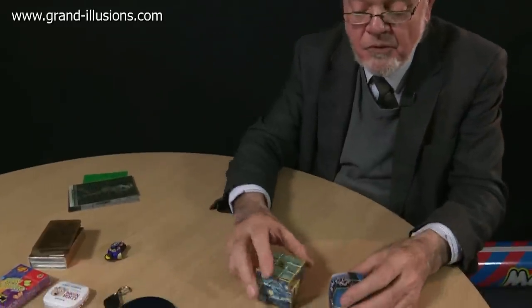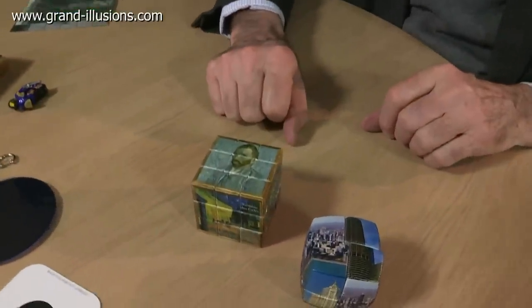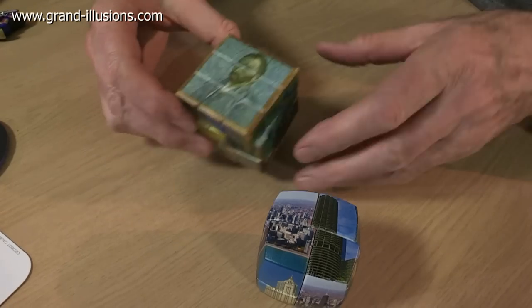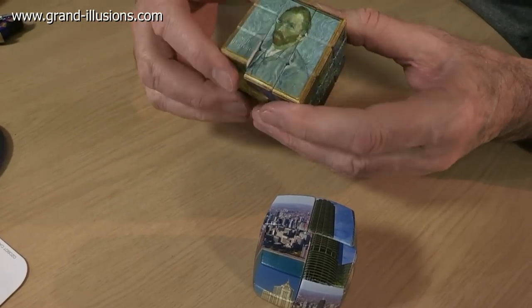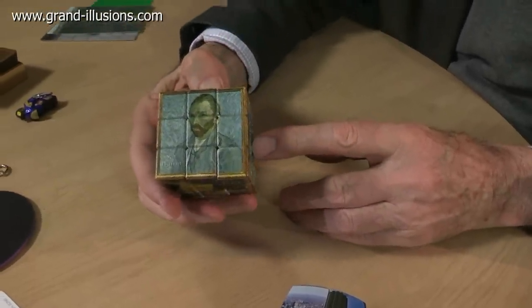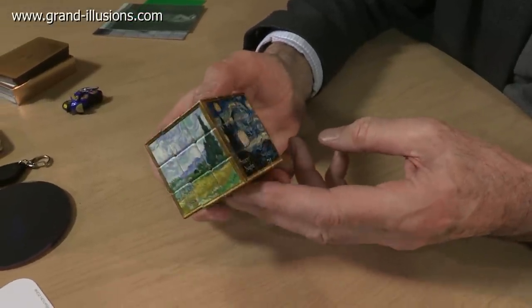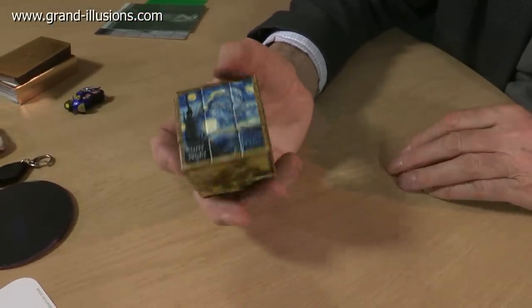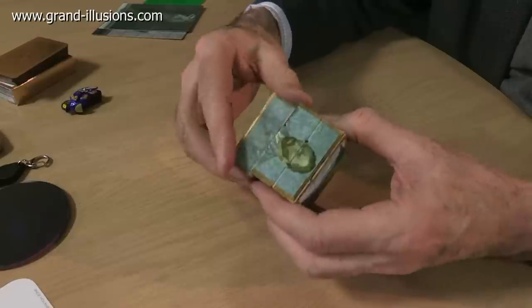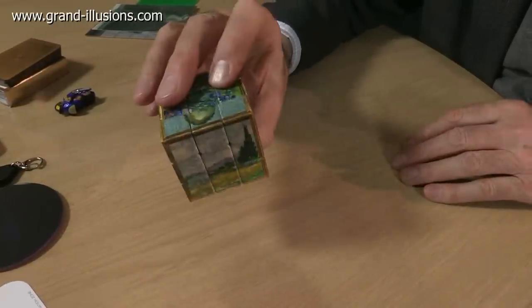I was delighted to find some very nice Rubik's cube type puzzles, actually made by a guy in Greece — the V-cubes he called them — and I think these are superb, because they not only work extremely well, but also they've got something more interesting than just colours. This is a whole series of Van Gogh pictures: himself and the irises, famous pictures of his, Starry Starry Night — the famous song — and they work beautifully. If you turn it like this, you'll get it nicely muddled, and then you've got to un-muddle it again, which is superb.